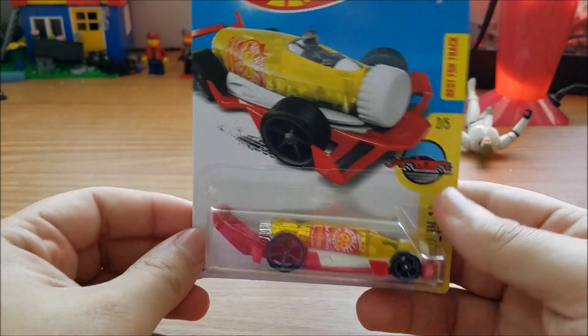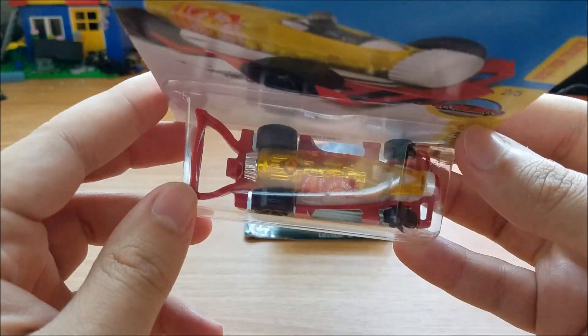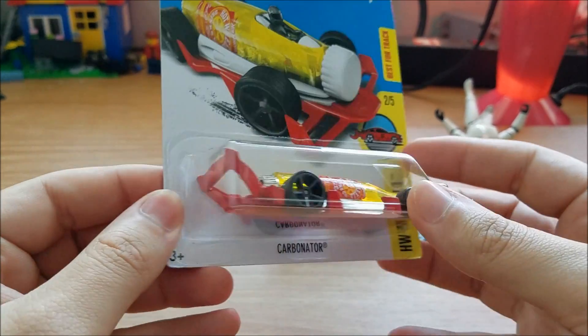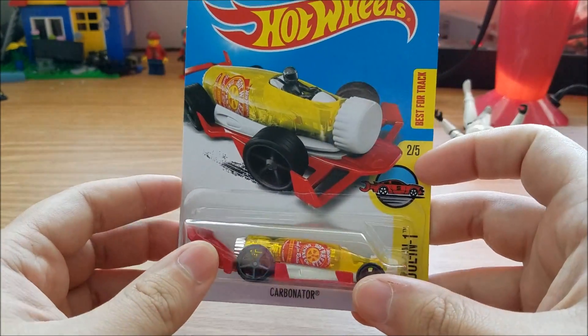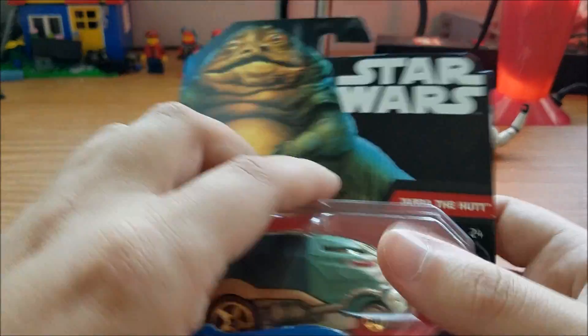Next we have the Carbonator, which is a really neat little car. It's a soda bottle racer and the back of it doubles as a bottle opener, which is pretty cool. I was glad to find this at Walgreens as well and add it to my collection.